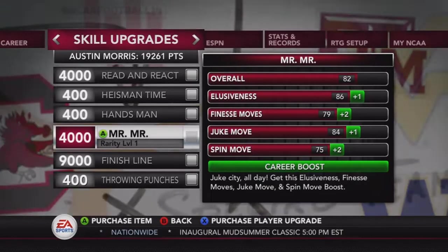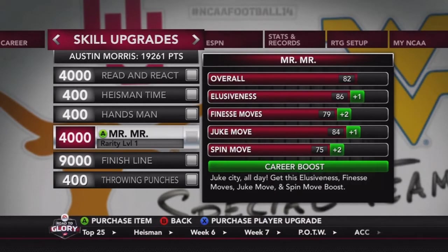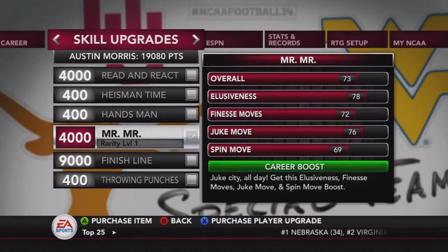What is going on guys, Flair here, and today we have the seventh episode of my Austin Morris Road to Glory running back for Alabama. We're getting some skills upgrades to start this off — Mister costs 4,000 points and we get some boost in elusiveness, nasty moves, juke move.